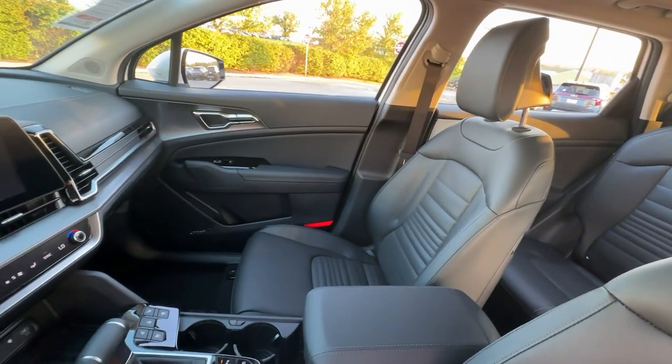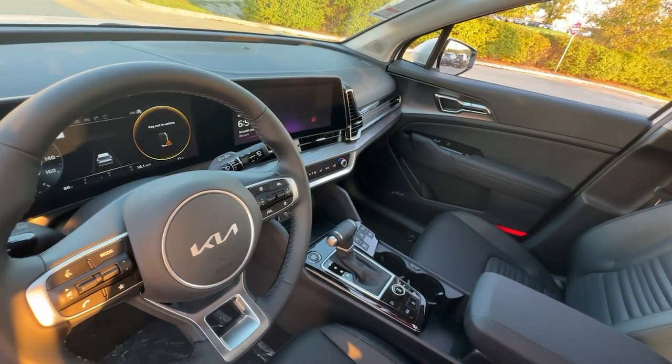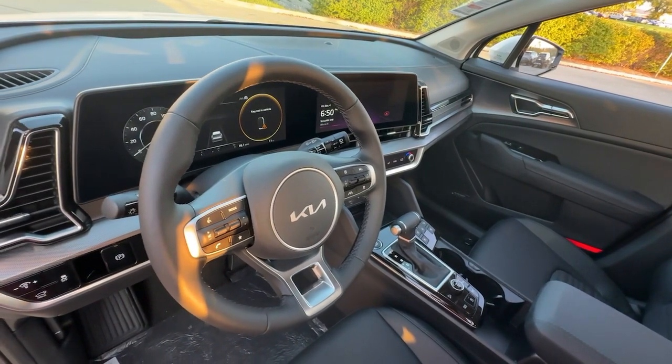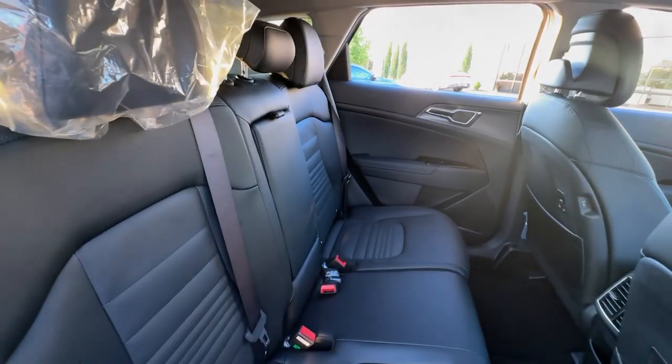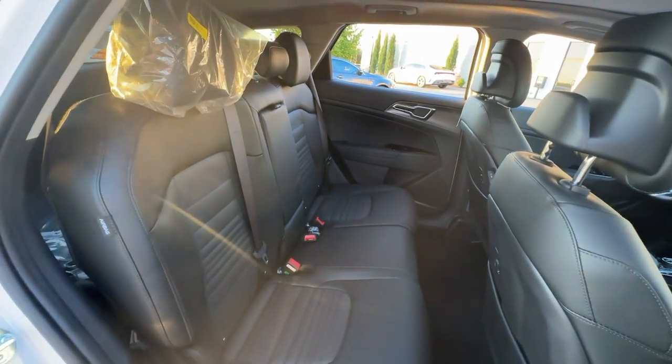The following are some of this vehicle's highlighted options: heated steering wheel, moonroof, navigation system, keyless entry, premium sound system, satellite radio, heated mirrors, cooled front seat, fog lamps, power liftgate.